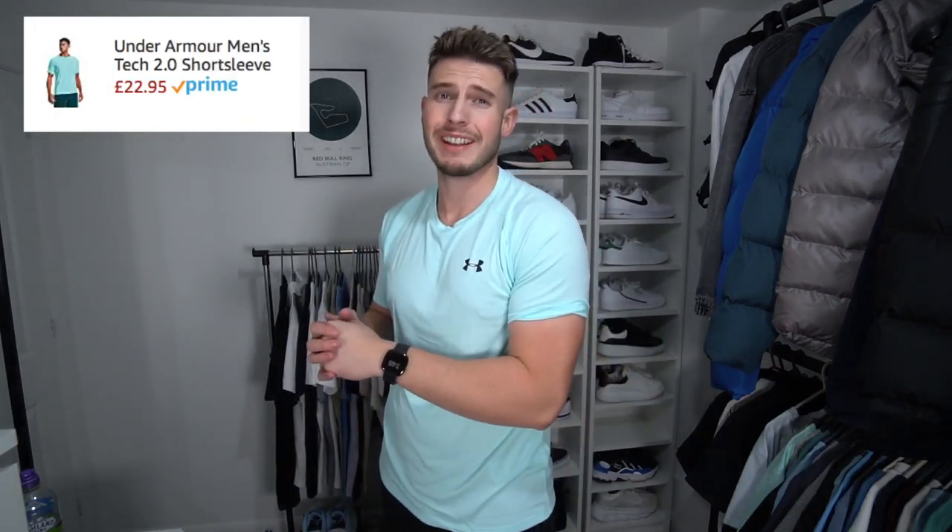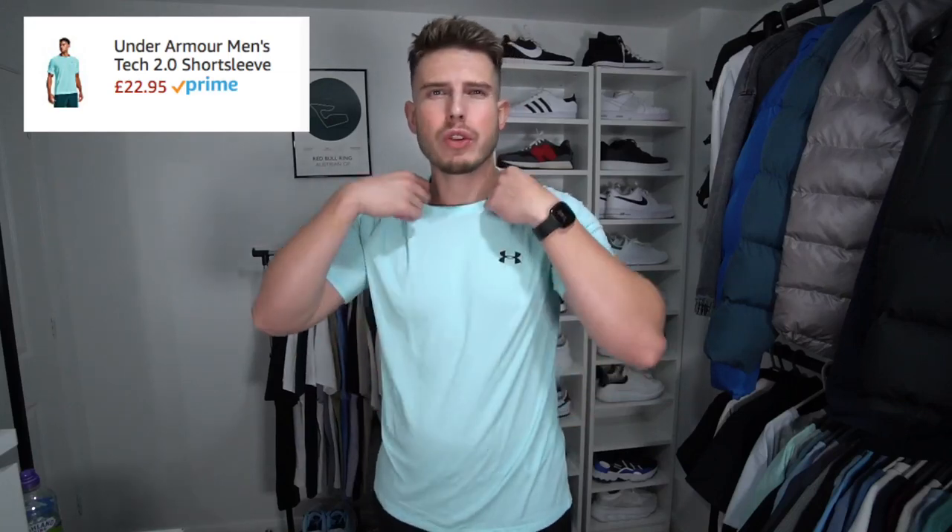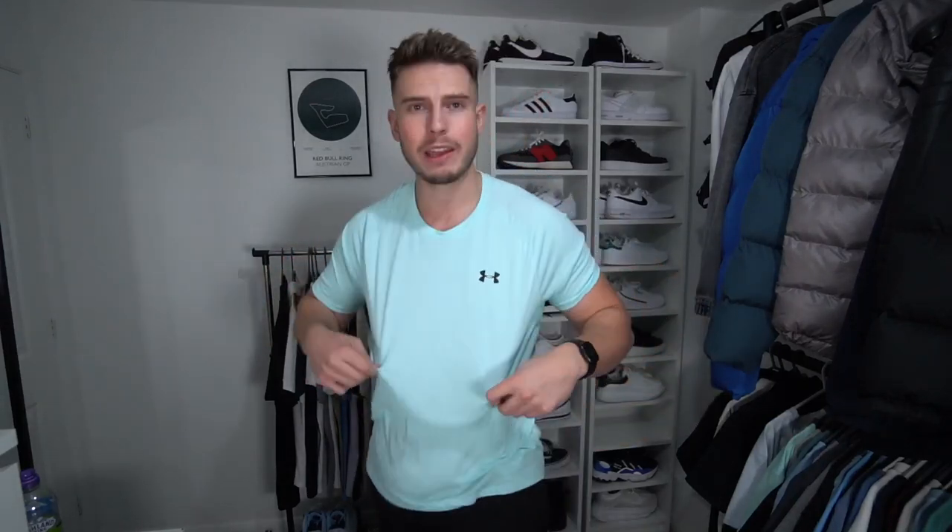The first item is a very nice Under Armour t-shirt. The colour is lovely — a nice tropical light blue. I went for a size large; I did get the extra large but it was way too big, so I swapped it and the large is a much better fit. It's really nice lightweight material, which is great for the gym — you don't want stuff sticking to you.